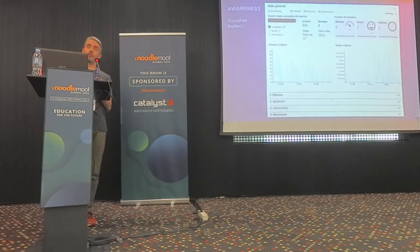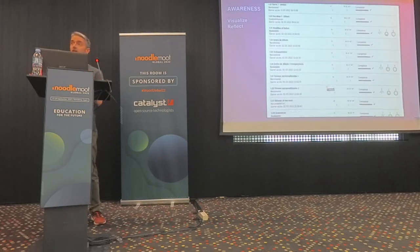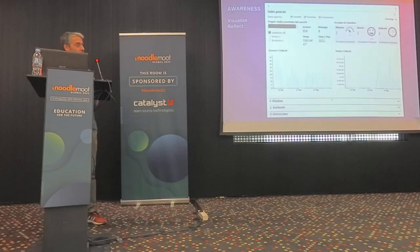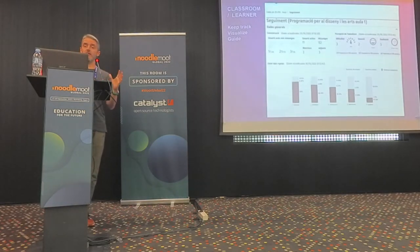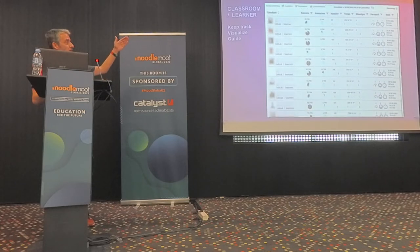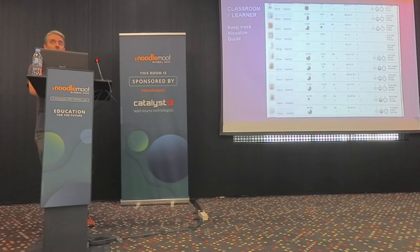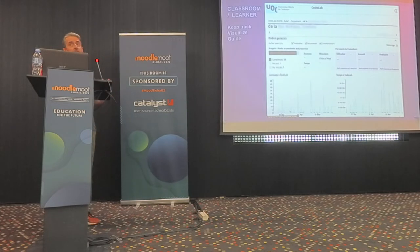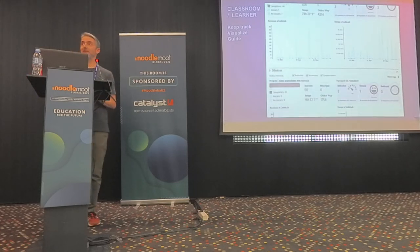We also provide learners with a complete dashboard where they can visualize their progress, the time spent, the number of attempts, the number of times they access activities, edit code, etc. For instructors or teachers, teachers can have a general view of the whole classroom. We have several indicators for each student in that classroom. The teacher can select one student, go to the lab of that student, and see all the dashboard data of that student.